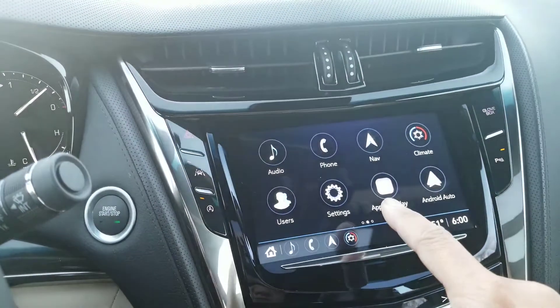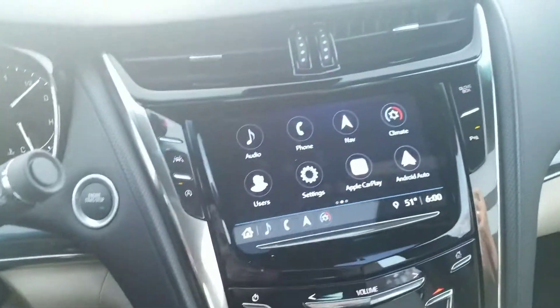You have your Apple CarPlay, which is there, and then your Android Auto, which is going to be there, depending on which phone you have.